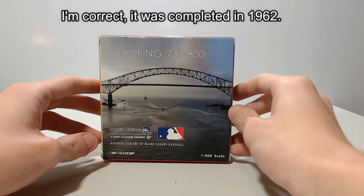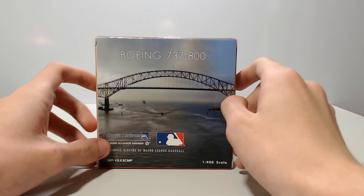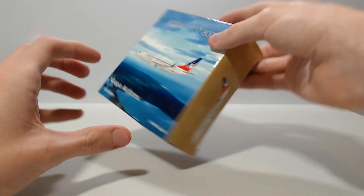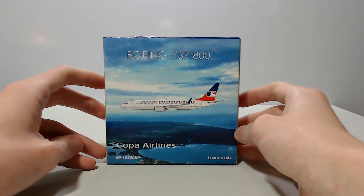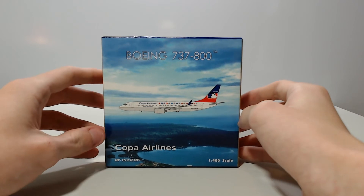This is a Boeing 737-800 without the split scimitars — just the normal winglets. I think this is the only 737-800 that Copa has without the split scimitars in their fleet, so that's pretty interesting.